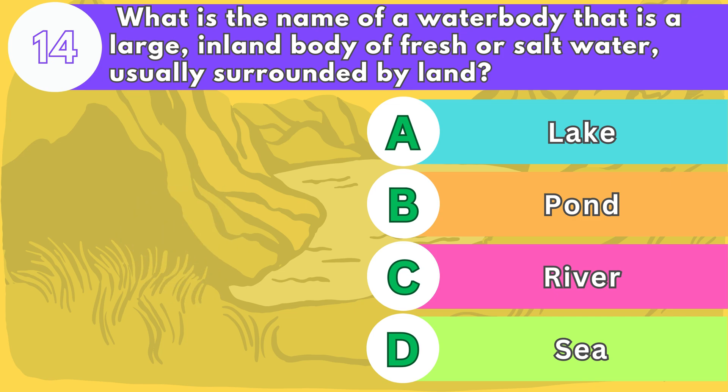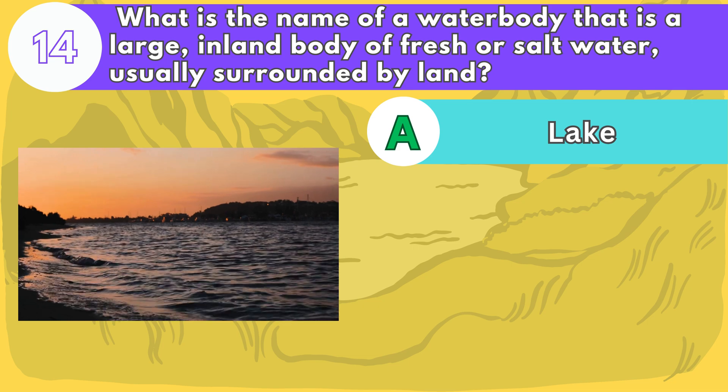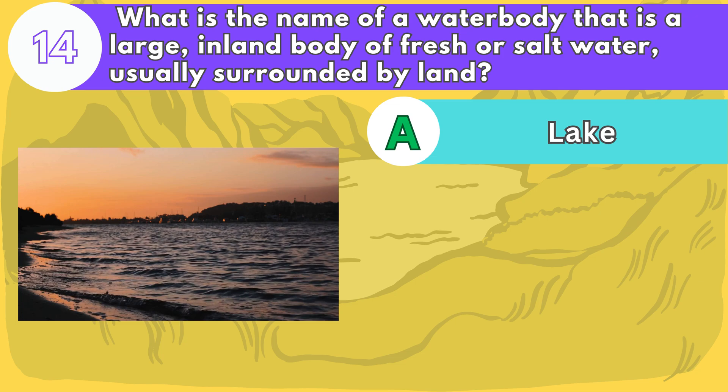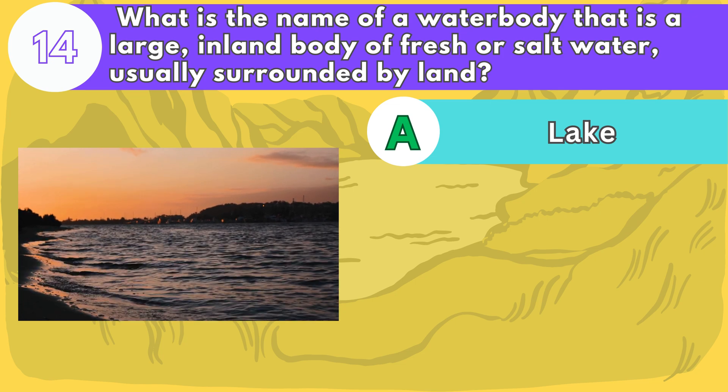The answer is letter A. Lakes can be natural or artificial and can have different shapes, sizes, and depths. Some of the largest lakes in the world are the Caspian Sea, Lake Superior, and Lake Victoria.